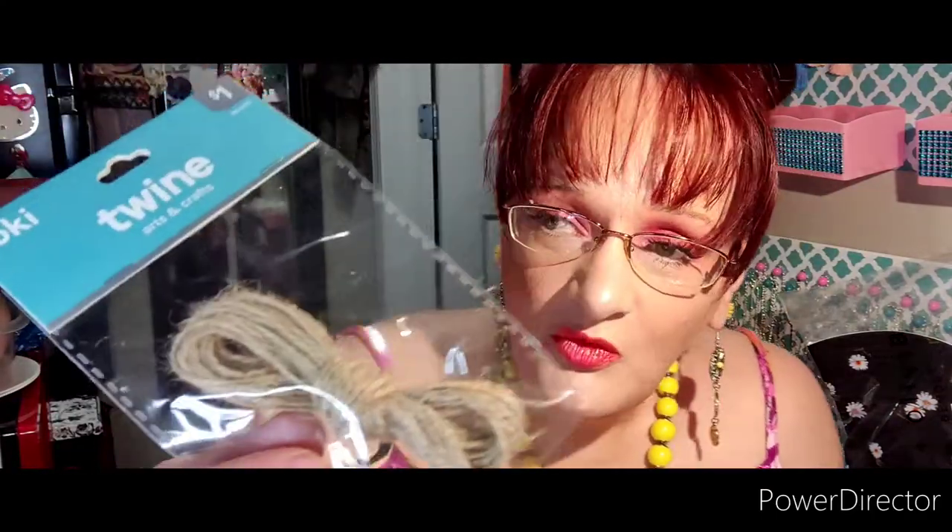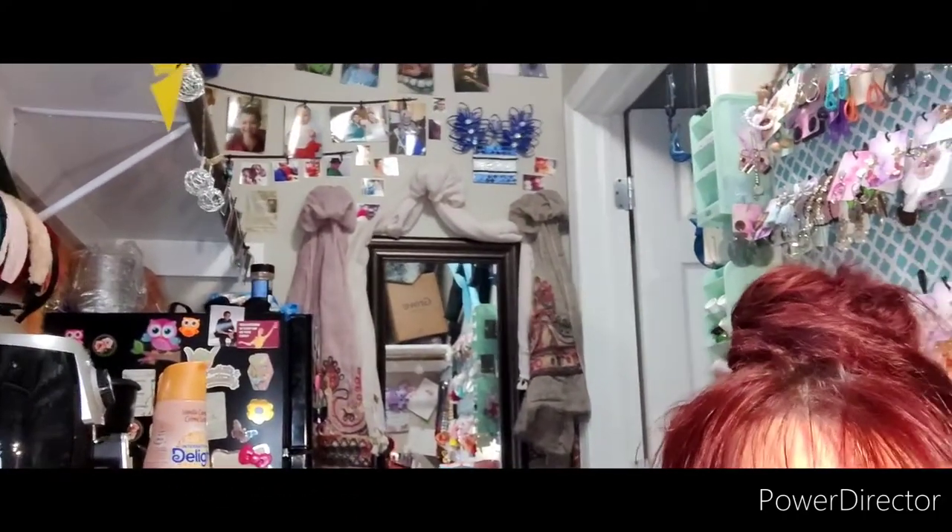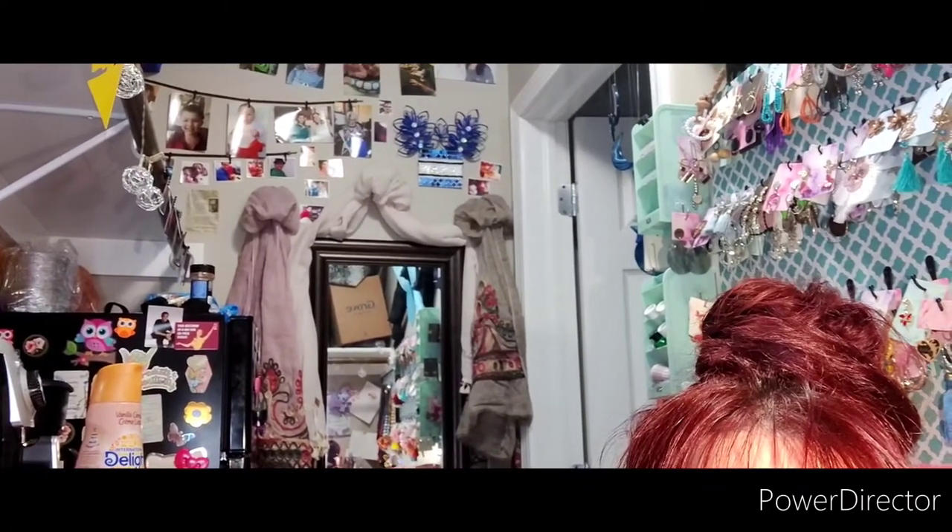I also got some twine for crafts, because I hung up a bunch of pictures on my wall behind me. See all those pictures up at the top? Those are all hung on shoestrings. I ordered this twine just to see what it was like, but I think I might switch the shoestrings out for this because it'll be much more visually pleasant.